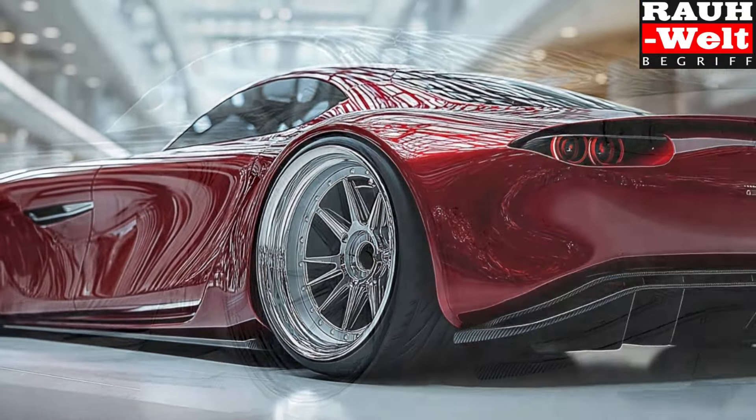Later cars increased power to the 276 brake horsepower gentleman's agreement threshold, with curb weights consistently hovering around 1,300kg, although the most focused variants, such as the renowned Spirit R and Type RZ made famous in racing games, were all unique to Japan.